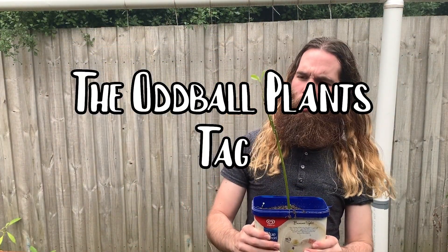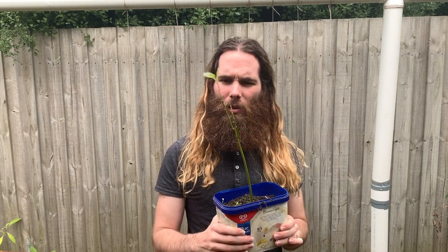So this is my oddball plant for today. This is an avocado tree but it looks a little bit strange. Let me get a normal avocado tree and I'll show you the difference.